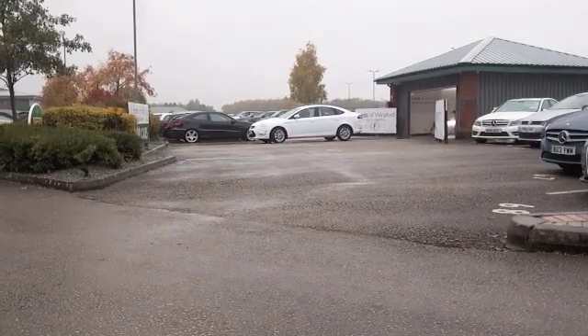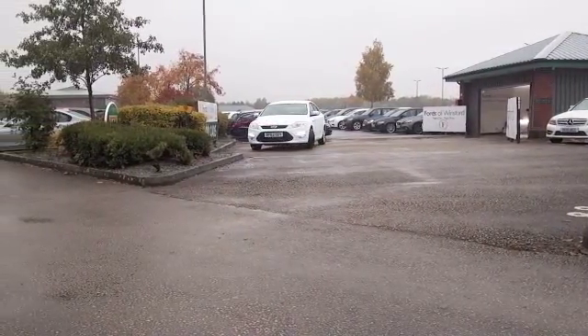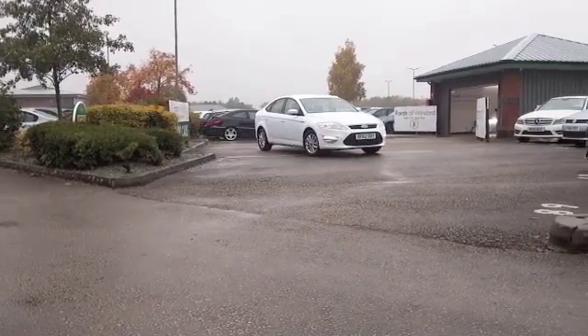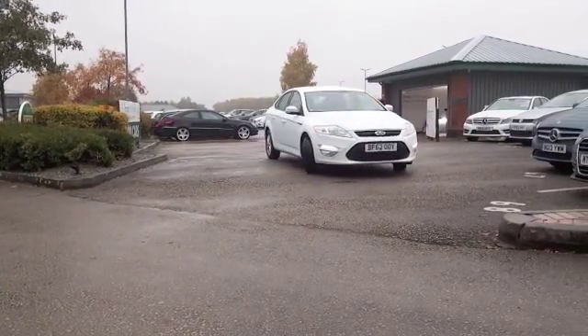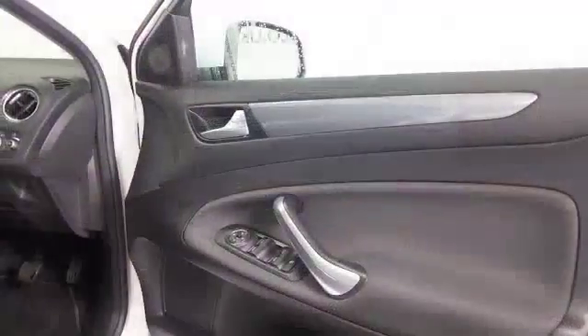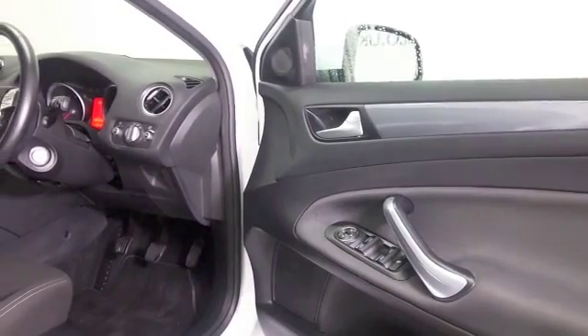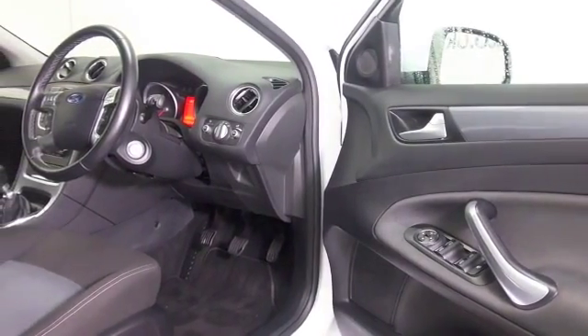The Mondeo is a cracking car, and this one is looking very smart in its brilliant white paintwork. A great set of alloys comes from 2012, looking as good as new, with about eight and a half thousand miles on the clock. Good news — we do have a full service history as well.